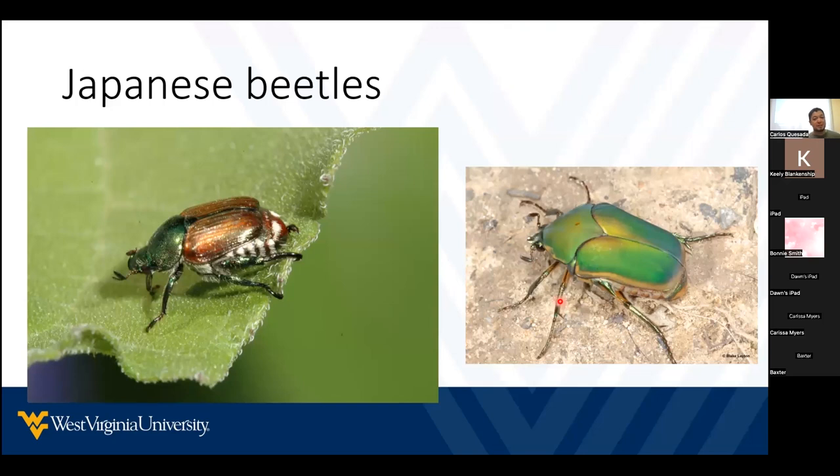Japanese beetles are very common, and this one on your right is a green June beetle. They usually feed on many different plants, but Japanese beetles will love your roses. If you have roses in your garden, keep your eye on this beetle between mid-June and August, because if they find them, they will come and defoliate your roses.